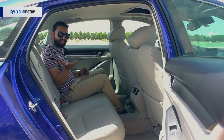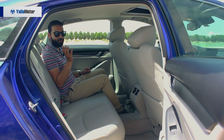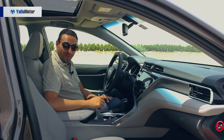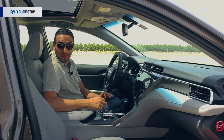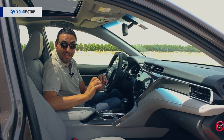Boot space is also in the Accord's favor — 473 liters compared to the 428 the Camry has to offer. That said, that doesn't mean the boot in the Camry is small. It might be smaller, but it's not small.